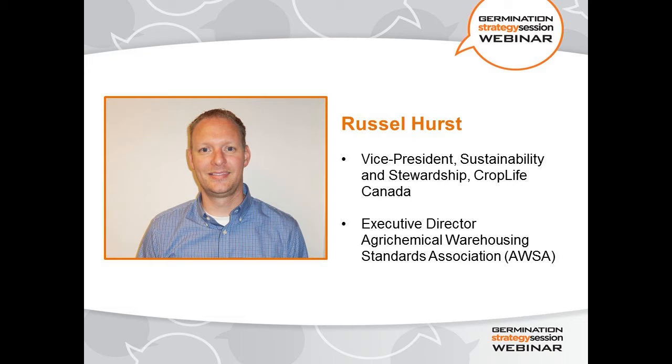AWSA's mission is the continuous improvement of agrochemical warehouse performance in Canada through the establishment of standards to improve environmental protection, working conditions, and business risk. Russell was raised on a beef and cash crop farm in southwestern Ontario, where he still remains active in the family business. He holds an MBA in agriculture business as well as a bachelor's degree in agriculture from the University of Guelph. Prior to joining CropLife, he's worked in several progressive roles in agronomy, grain sales, and management in both Canada and the United States, most recently as a regional agronomy manager with a large farmer-owned cooperative in the Midwest United States.